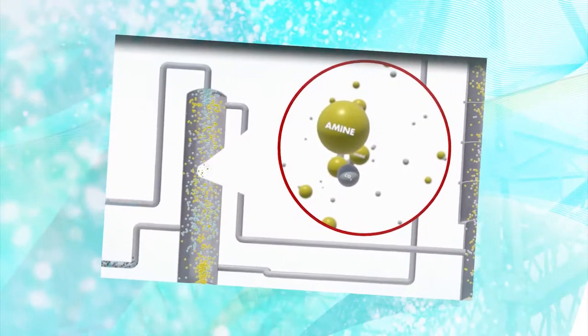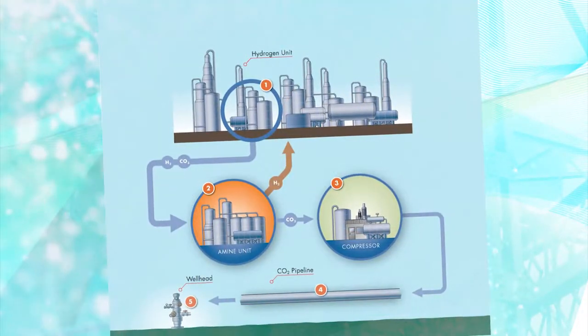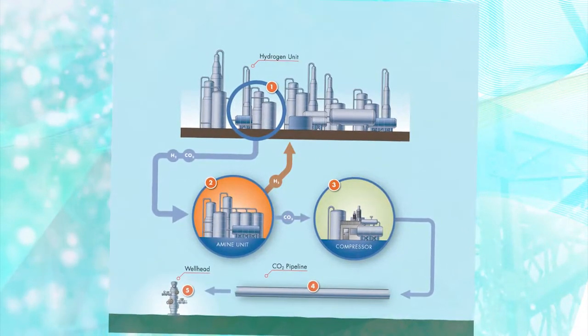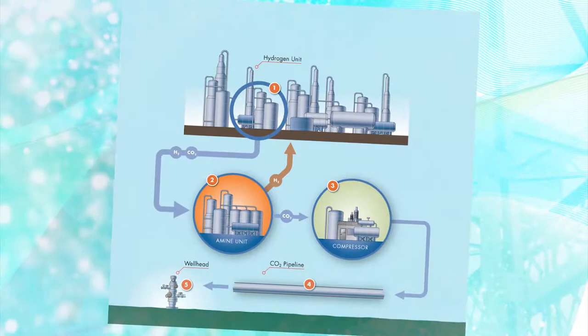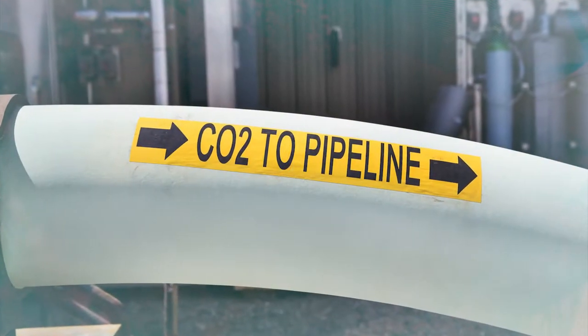Shell's patented capture technology uses an amine solvent to recover carbon dioxide from gases emitted by the upgrader's three hydrogen manufacturing units. Using heat, the carbon is separated from the amine, compressed into liquid form, and moved through a 65-kilometer pipeline to Thorhild County.